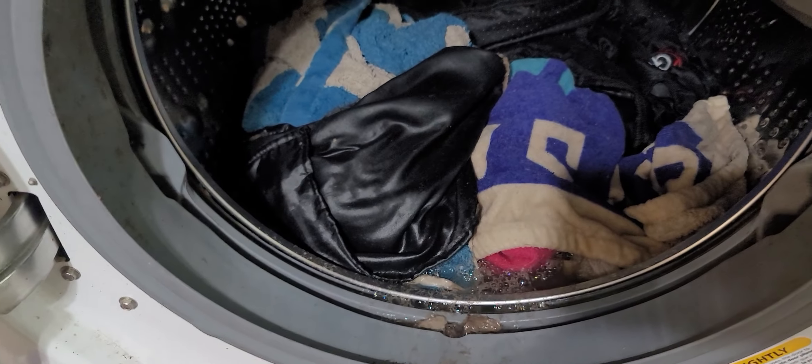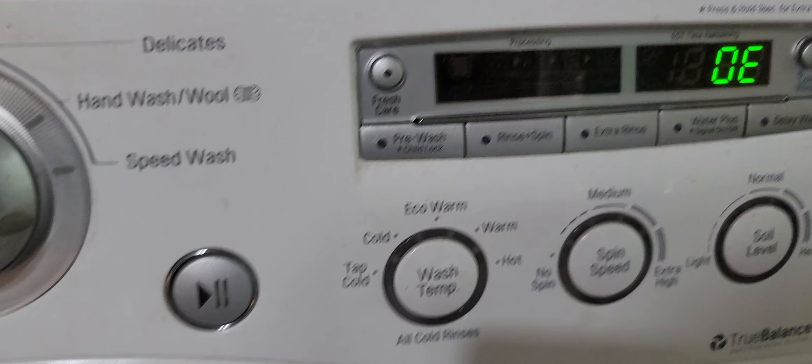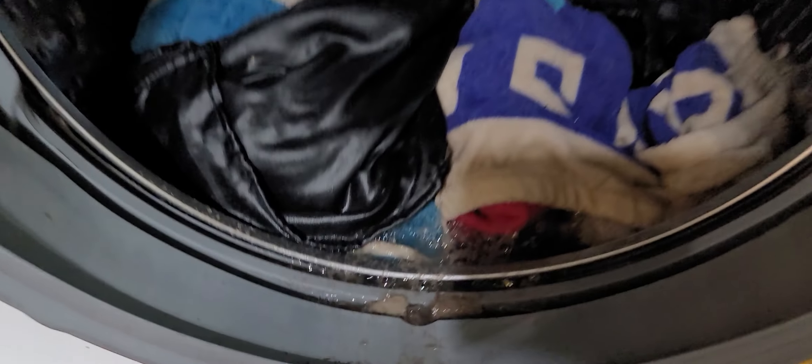Hi guys, Michelle Fix-It. I only have two minutes and 18 seconds — Michelle Fixed It, June 22nd, 2023. This video is going to be on the fly because this LG washer is dirty, it has an OE code, and it is having issues.